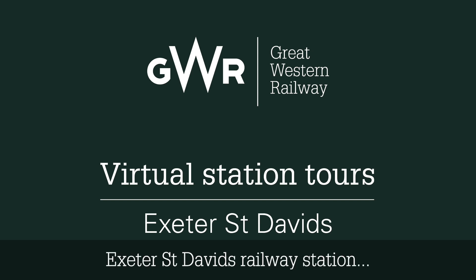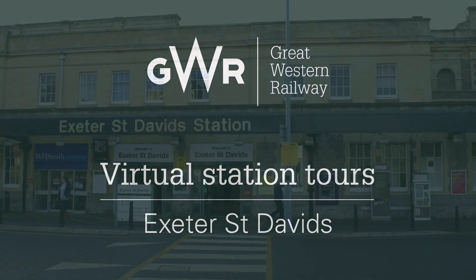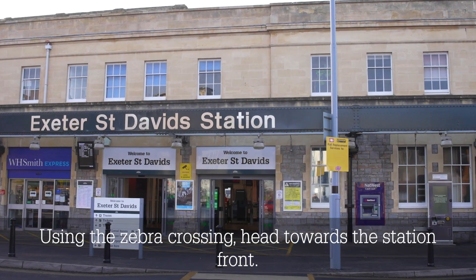This is a video tour of Exeter St David's railway station, highlighting significant waypoints. Using the zebra crossing, head towards the station front.